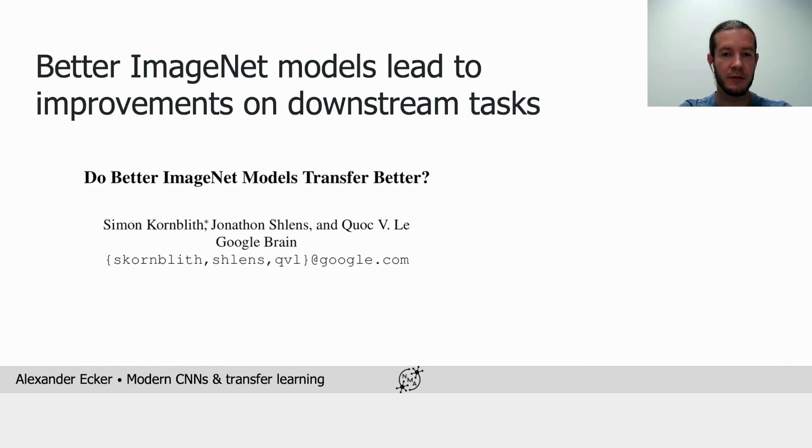Everything we've discussed so far was about performance on ImageNet. But from a transfer learning perspective, do we care about ImageNet? What tells us that a model performing well on ImageNet will also perform well on our downstream task? In fact, that's not clear at all — it's an empirical question.